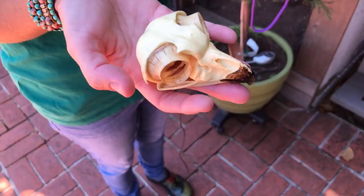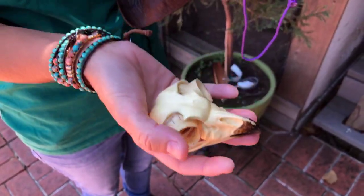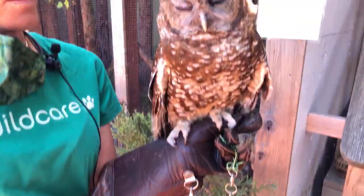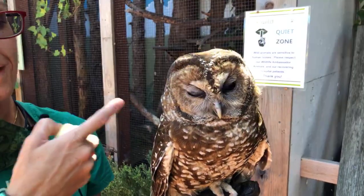We can — without moving our head — look up, look down, look left and right. She cannot do that because of the way her eyes are in her skull. So what does she do instead? She rotates that skull with her neck bones.